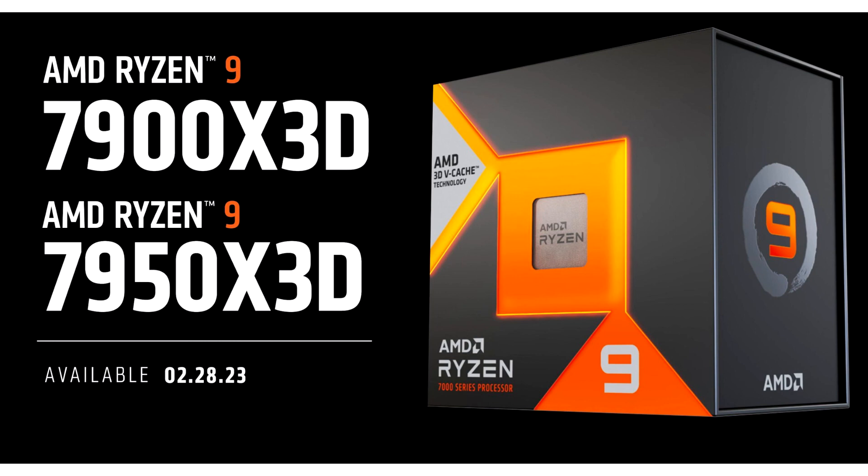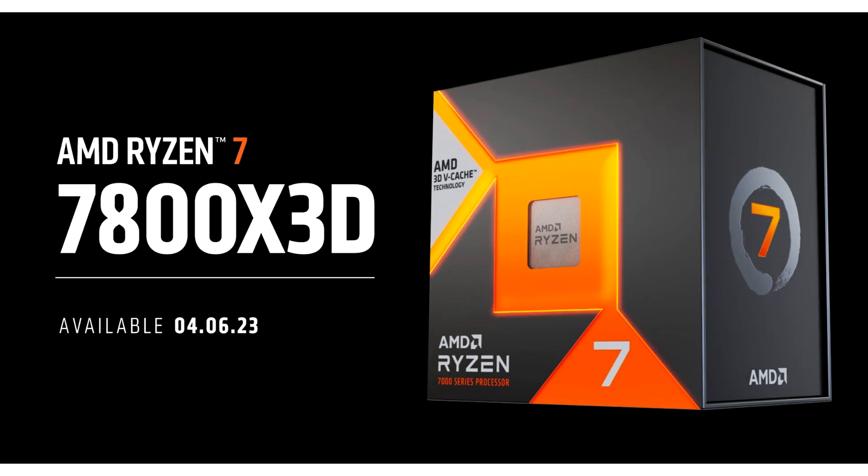The new starting prices for Ryzen 7000X3D processors guarantee that the cost of Ryzen 7000X processors will be reduced. For example, on the Amazon website, the prices for these processors are already lower than in the retail market: AMD Ryzen 9 7950X at $589, AMD Ryzen 9 7900X at $419, and AMD Ryzen 7 7700X at $345.